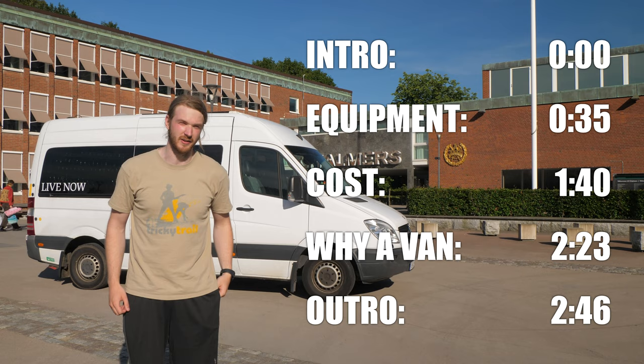Before we start, here are some timestamps so you can easily navigate the video. Now, let's go!